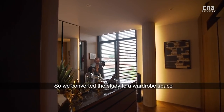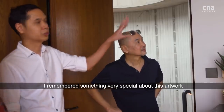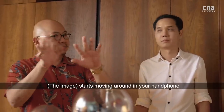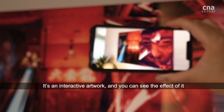We converted the study into wardrobe space because we needed more storage. There's something very special about this artwork — this one is shot by Jeff Ang. You can screen over it and move your phone around; it's interactive art, and you can see the effect of it.